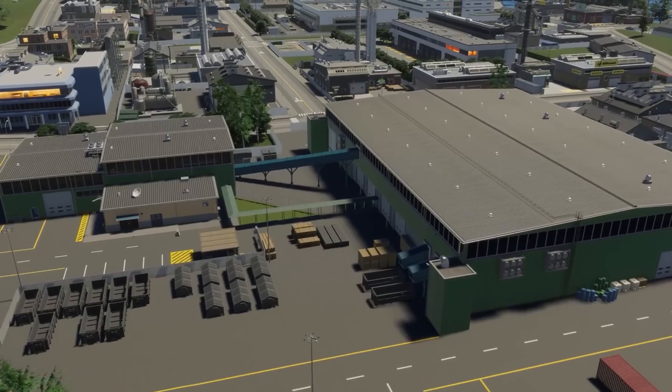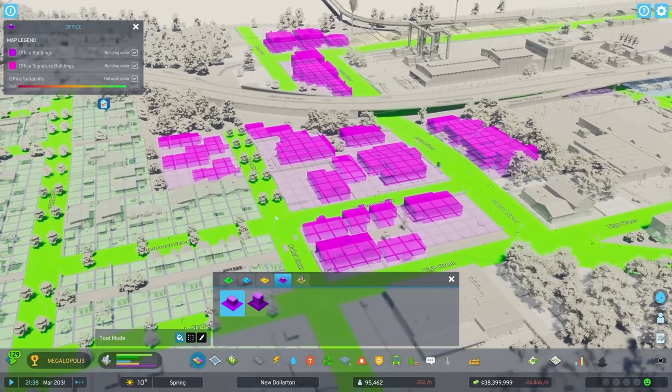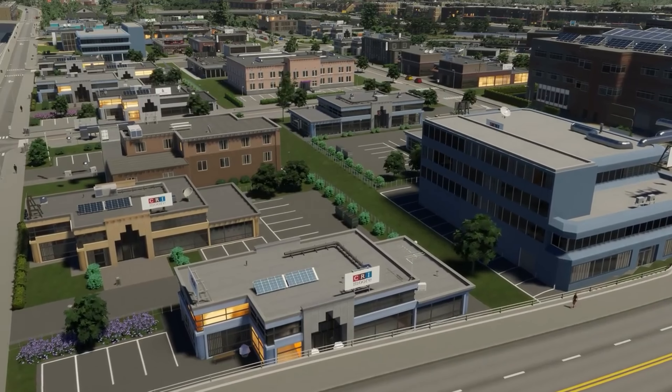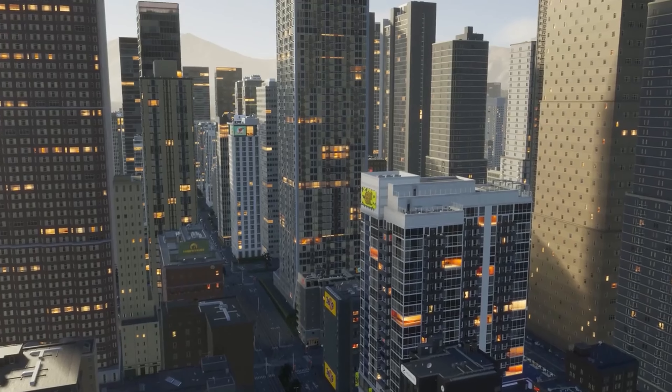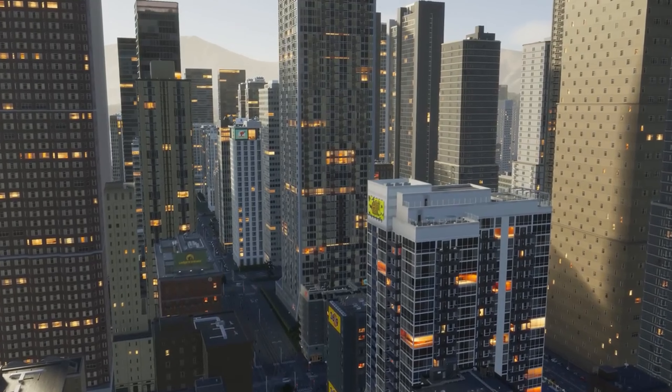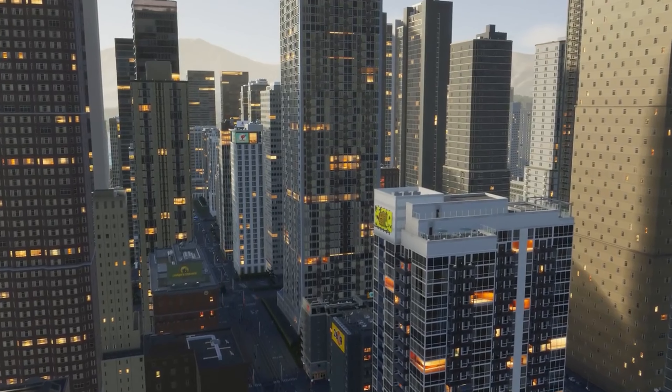You'll establish industrial zones with factories, workshops, and warehouses where businesses can store goods ready for distribution or export. You'll also develop office zones — here you'll find small low density buildings with only a few businesses in operation, as well as glittering high density towers that define your city's silhouette in the sky.